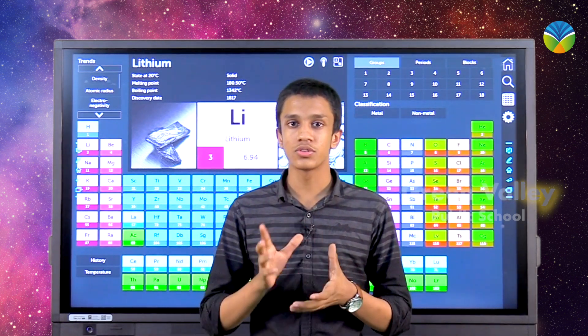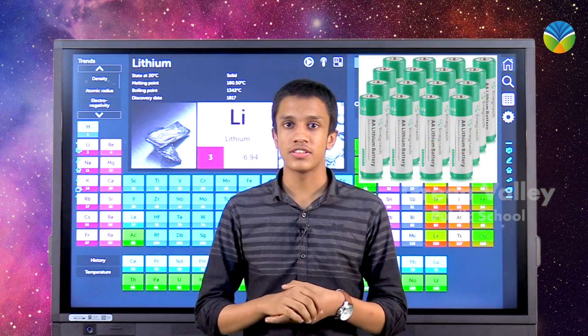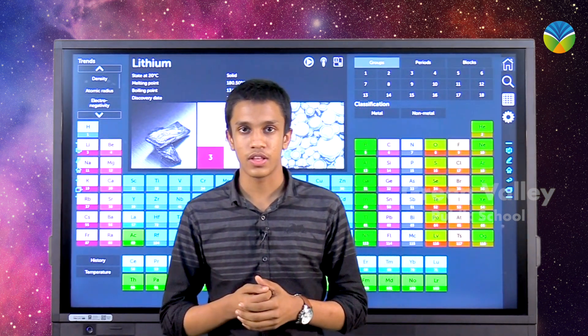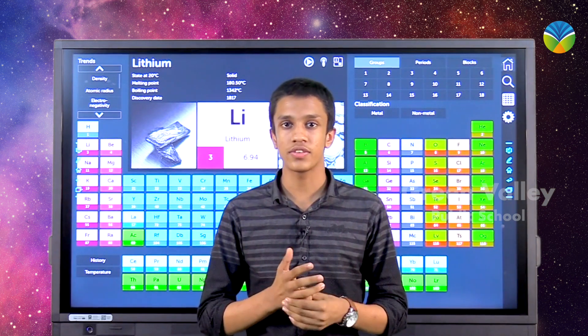One of its uses is in rechargeable batteries such as phones, laptops, electric vehicles, and etc. It is also used in non-rechargeable batteries like toys and clocks.